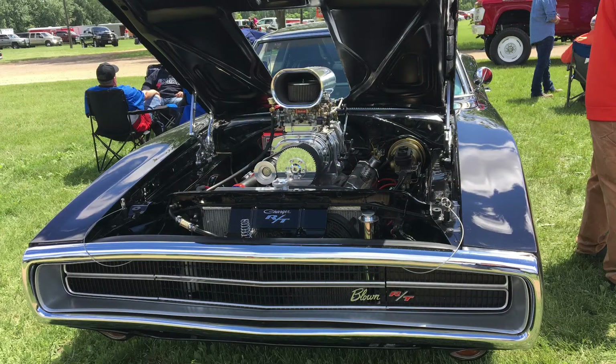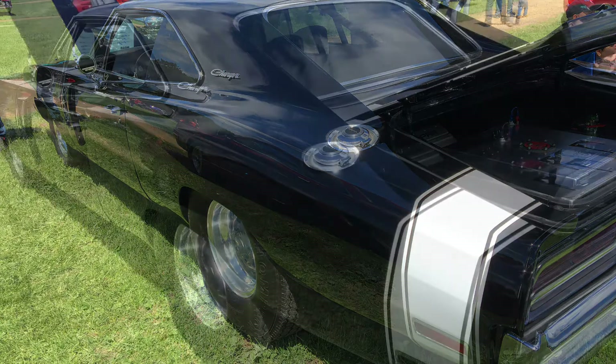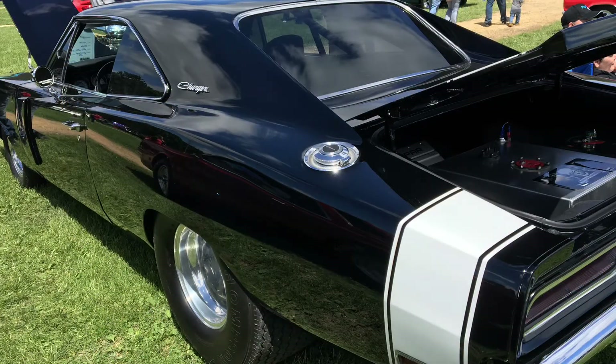Most people prefer this Charger here — the extremely low, slammed stance. I ran my finger in that fender lip and I don't know how he drives that thing on the street, but it's just a beautiful, perfect car.